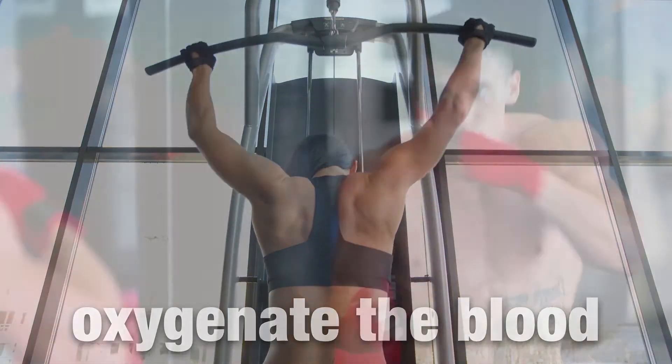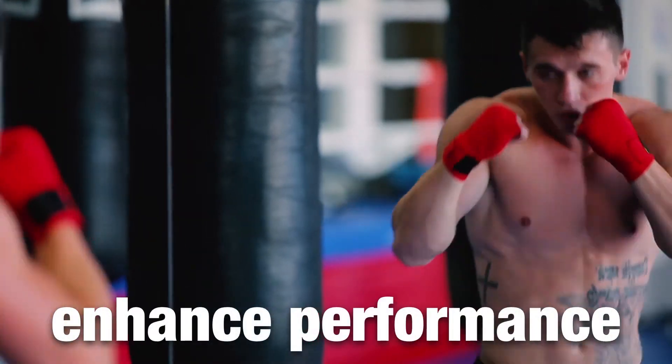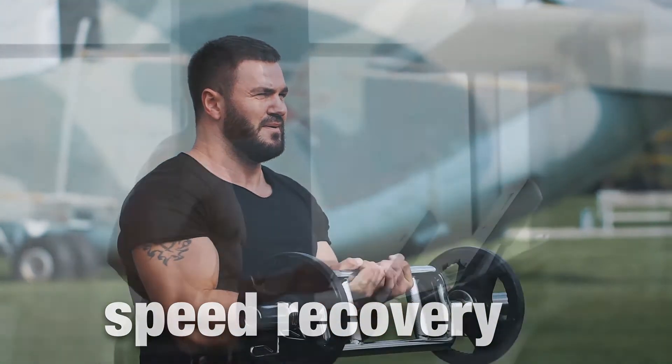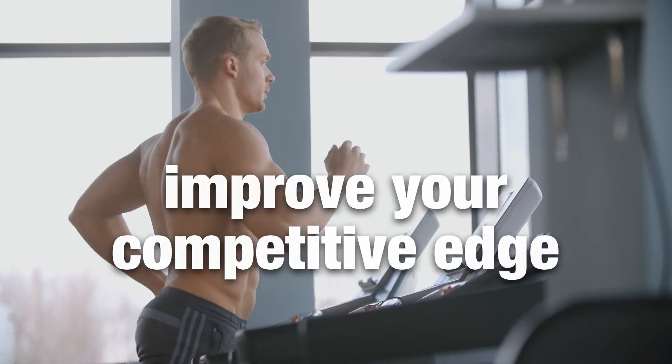PEMF will help oxygenate the blood, enhance performance, increase stamina, speed recovery, and improve your competitive edge.